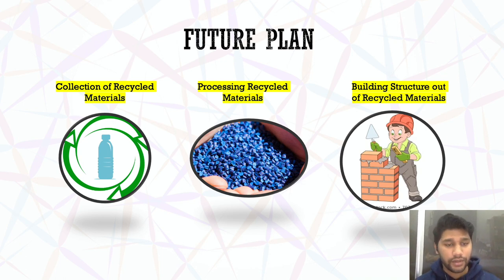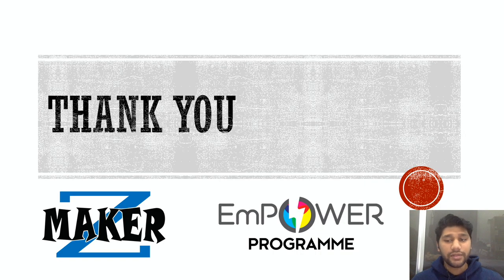Thank you very much. Finally, I would like to give thanks to the Empower Program for enabling us to carry out this project and the members of the Maker Z Club that have shown a great interest in this project. Special thanks to Ms. Jasmine and Dr. Steven for supporting us throughout this project. Thank you.